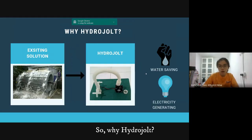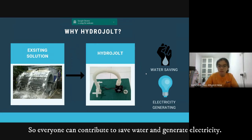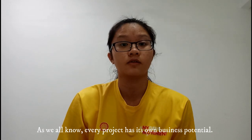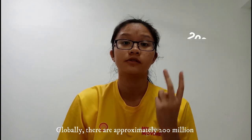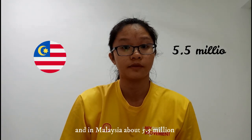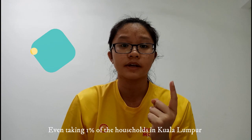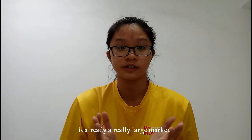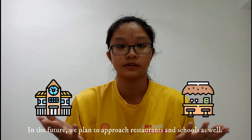So why HydroJot? Compared to existing solutions out there such as built-in dams, we are bringing this solution into everyone's house so everyone can contribute to saving water and generating electricity. Our main target market is urban households. Globally, there are approximately 200 million, in Malaysia about 5.5 million, and in Kuala Lumpur itself about 1.8 million. Even taking one percent of households in Kuala Lumpur is already a really large market. In the future, we plan to approach restaurants and schools as well.